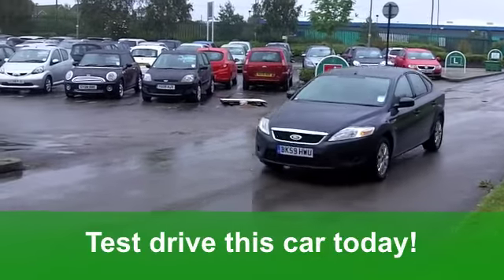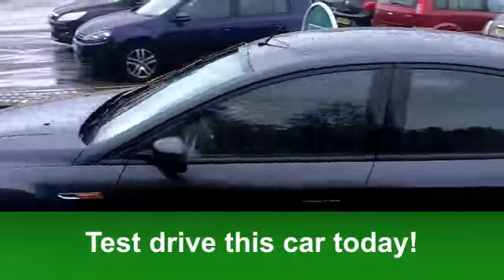You'll get a combined 36 miles per gallon, and six months road tax is £135.